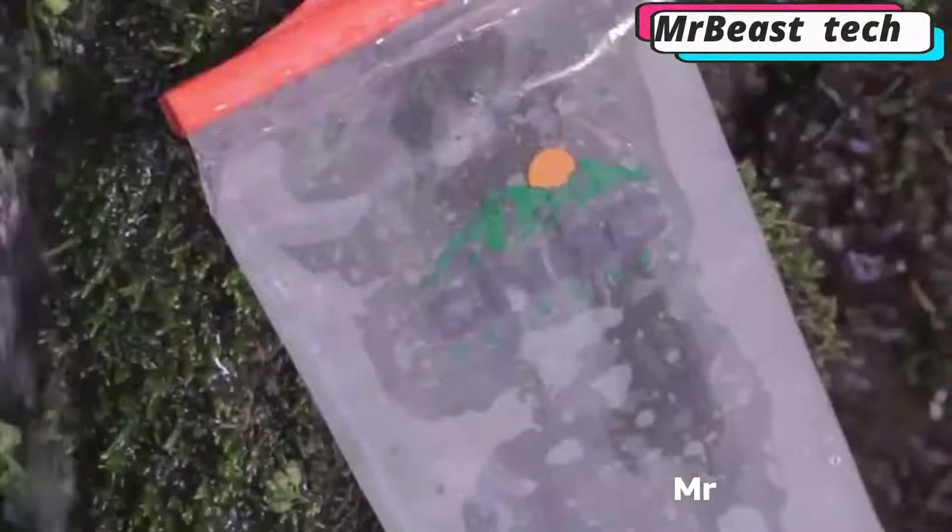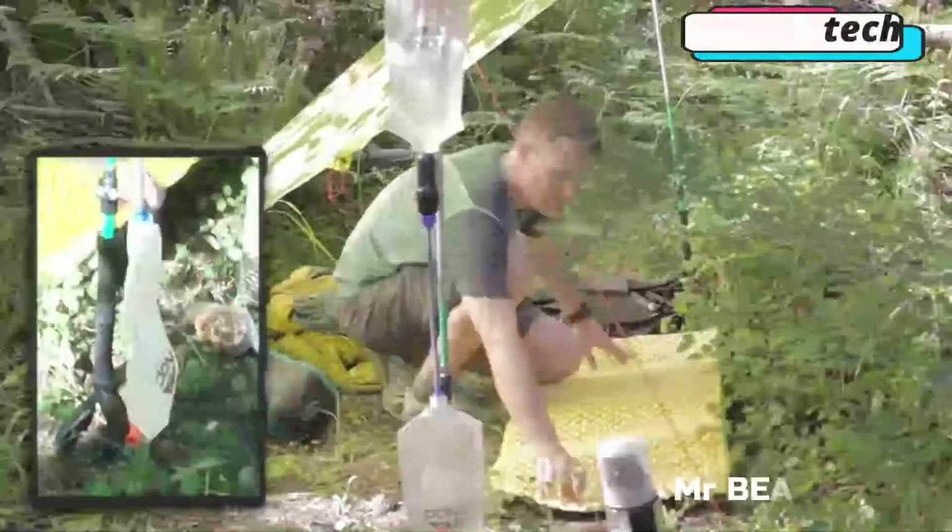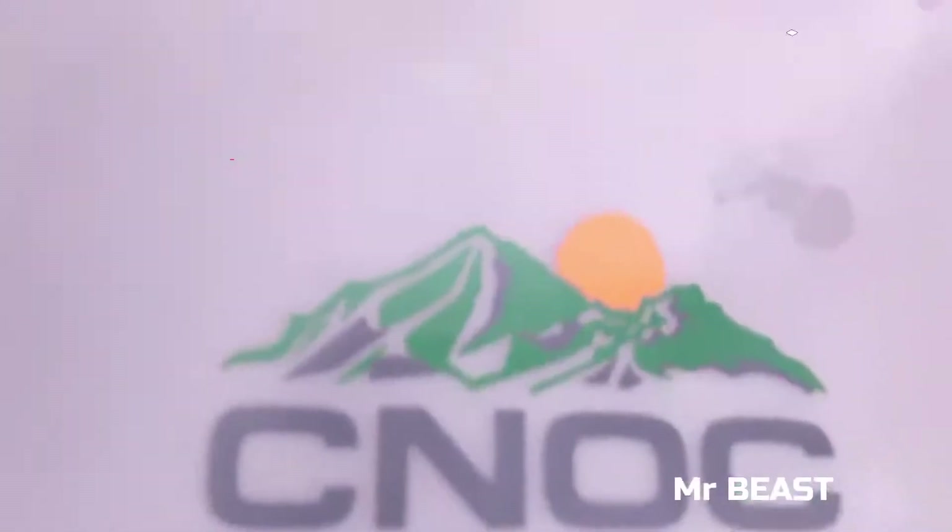The empty container weighs only 2.7 ounces, and the container, despite its softness, is able to withstand up to 220 pounds. You can buy this camping device for $13.